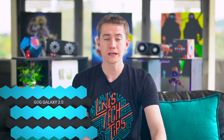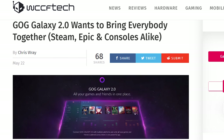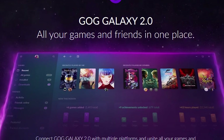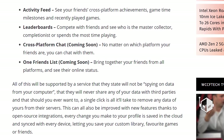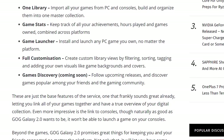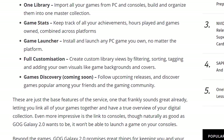Something you can actually afford: GOG Galaxy from Good Old Games is getting a 2.0 update that should merge different game launchers — Steam, Uplay, and others — all into one place. Not just launchers either; it's also going to integrate your friends list, giving you one library and one place to track everything you play and all of your friends.